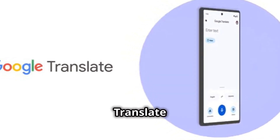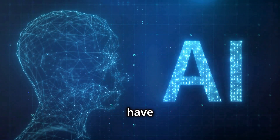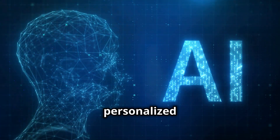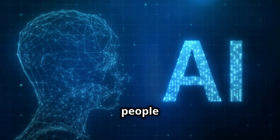Forget language barriers. Google Translate just got AI superpowers. With Gemini built in, you can now have real-time conversations in over 70 languages, and even practice speaking with personalized lessons right inside the app. This isn't just translation — it's a whole new way to connect with people around the world.